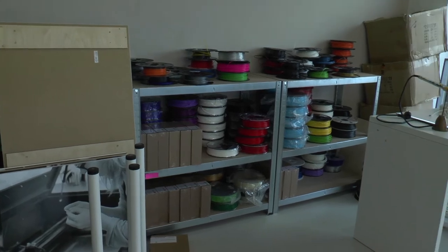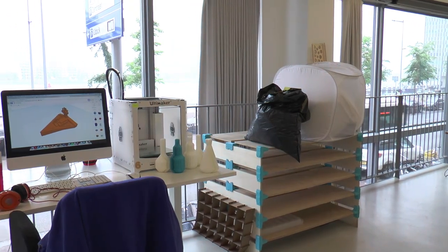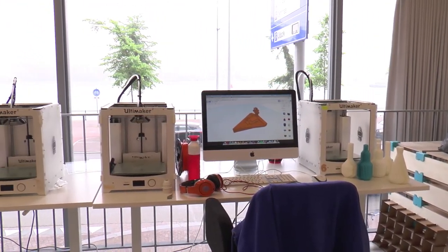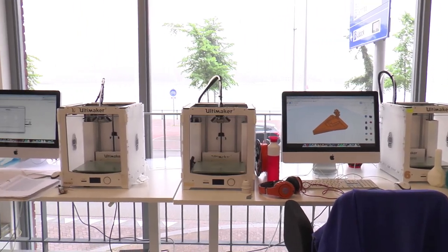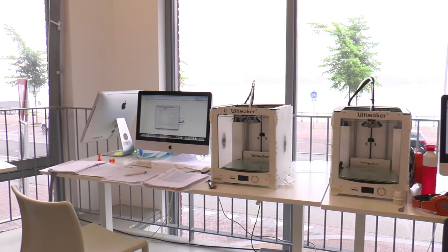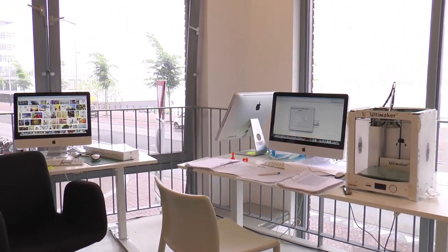The idea was to start a little factory within Amsterdam and to be very transparent. This is now a place with a lot of windows, so everyone can look inside and see how we make our products. They can come inside and have a look — that was also the idea, to be as transparent as possible.